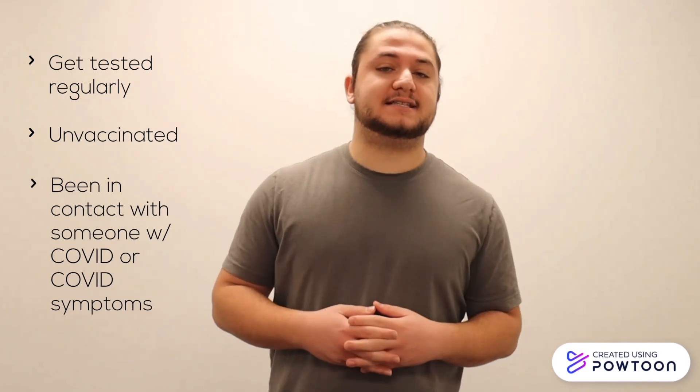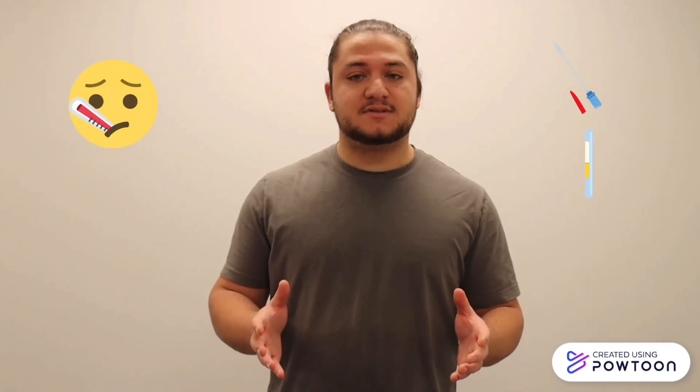Okay, so in my case, do I need a PCR or can I just get a rapid test? It seems so much easier. And how do we know when to get tested? Getting tested for COVID-19 regularly is the best way to protect you and your loved ones by detecting the virus early, especially if you're unvaccinated or have come into contact with someone who has COVID-19 or COVID-19 symptoms. However, you can only get a rapid test if you're showing no symptoms. If you do have symptoms, it is recommended that you take a nucleic acid amplification test like a PCR test.